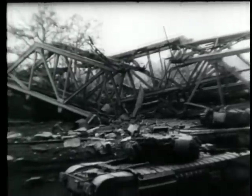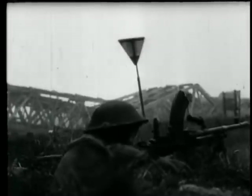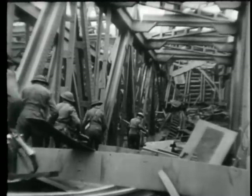Armored elements of the British Second Army advance on Thielberg, a pivotal city of the German retreat from the southern Netherlands. The advance slows down at a Nazi-demolished bridge spanning the Wilhelmina Canal, with troops crossing via the twisted girders.